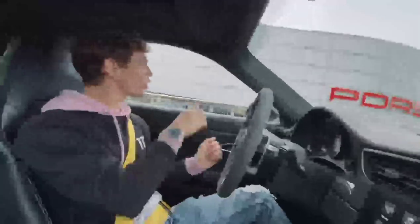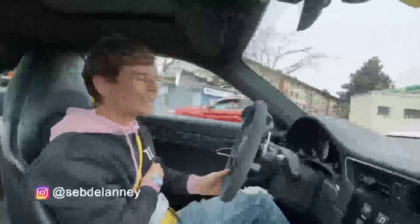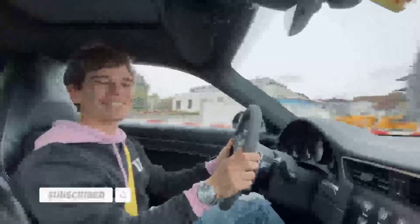Huge thank you to Porsche Geneva - so nice as always. I'll put all the links down below, so if you want to go follow them that would be lovely. I'll see you again very soon - thanks for watching, please subscribe if you aren't already, and we'll be back with plenty more videos with this car and many more soon. Cheers!